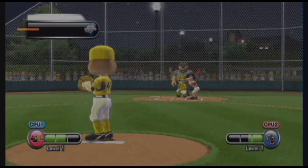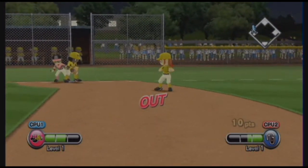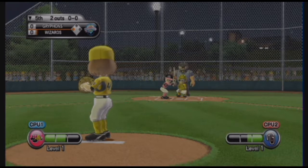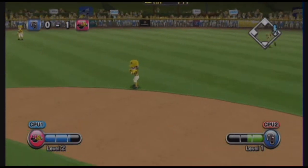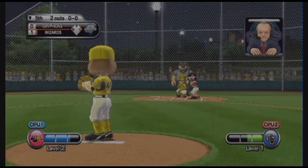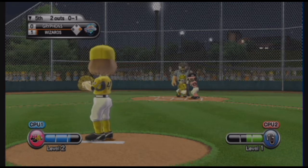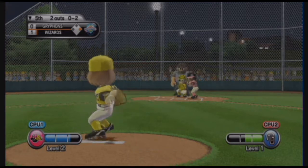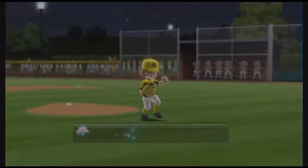Now batting, right fielder, number 38. Shallow fly ball, infield in and under it. Now batting, left fielder, number 37. Now batting, shortstop, number 13. And they have taken the lead in this ballgame. Strike. Strike three, and that will end the inning. This is one rollicking game.